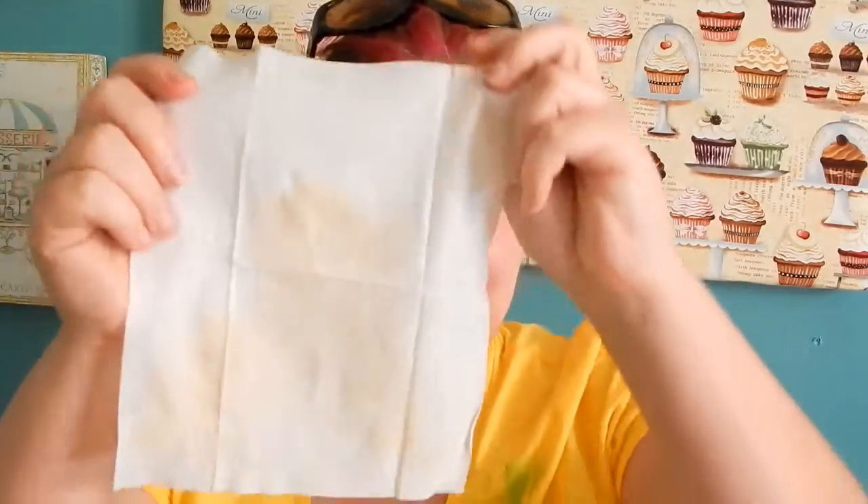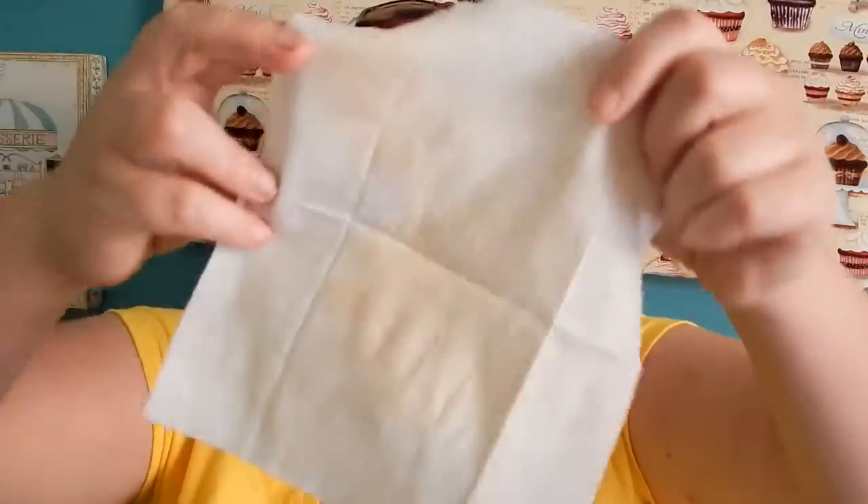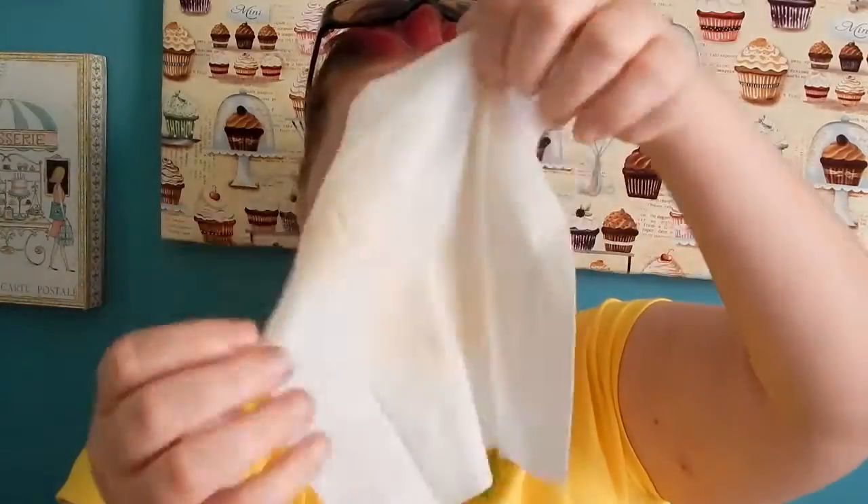I paid $15 for that BB cream and this one is way cheaper and it's acting like it's a foundation. We'll see if it breaks me out, but I don't feel like it was thick enough to clog all my pores or anything. Look at that — that is just the BB cream, just the BB cream.